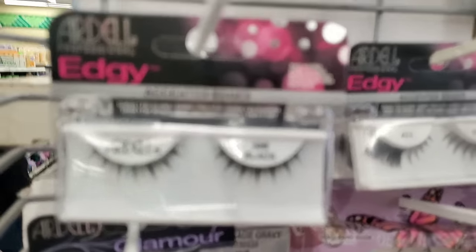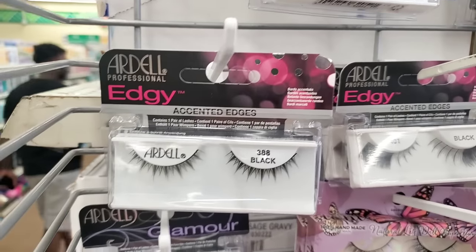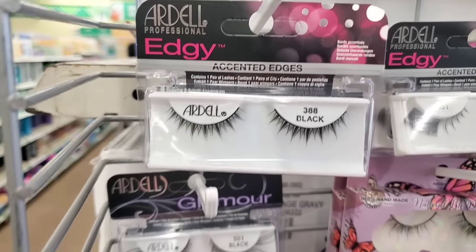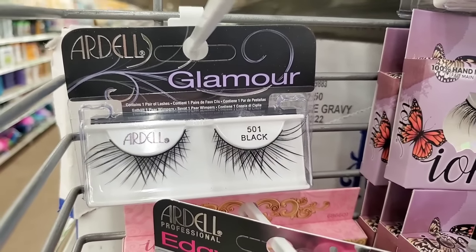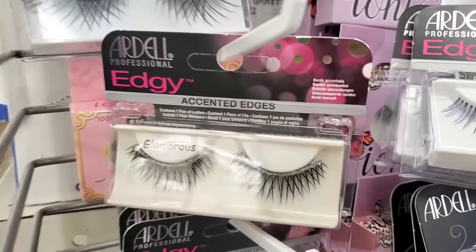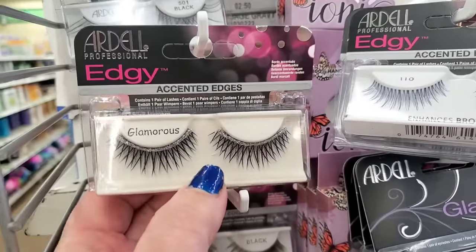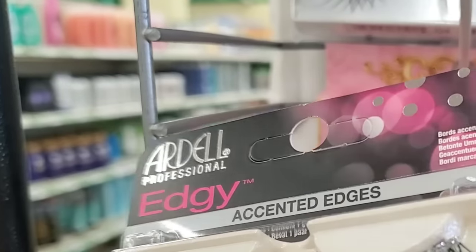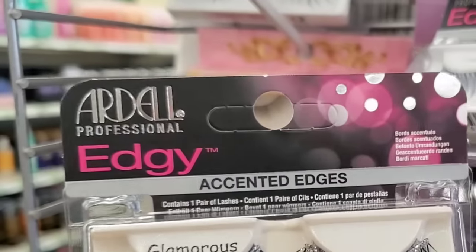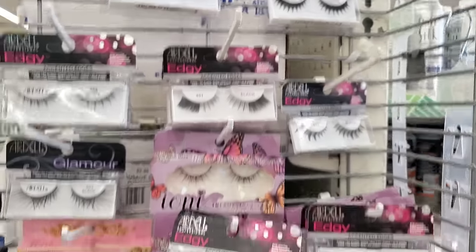Then we have number 388 — also a subtle spiky lash. But look at these: number 501 — those are beautiful. I've actually worn these before and I absolutely love them. I cut them in half as well. They're so pretty with that silver edge. I really love these lashes — they all go for way more than a dollar twenty-five.